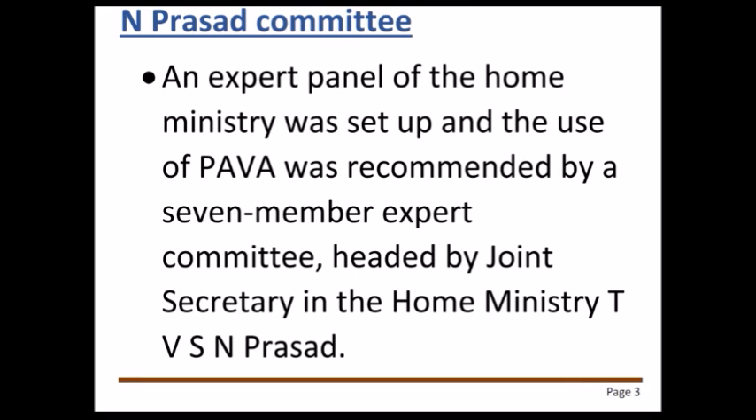Following the protest in Jammu and Kashmir, the Union Home Ministry appointed an expert panel headed by TVS N Prasad, who is the joint secretary in the Home Ministry. The committee recommended using PAVA shells widely and using pellet guns only in the rarest of rare cases. The Union Home Ministry approved the recommendations and implemented the decisions.